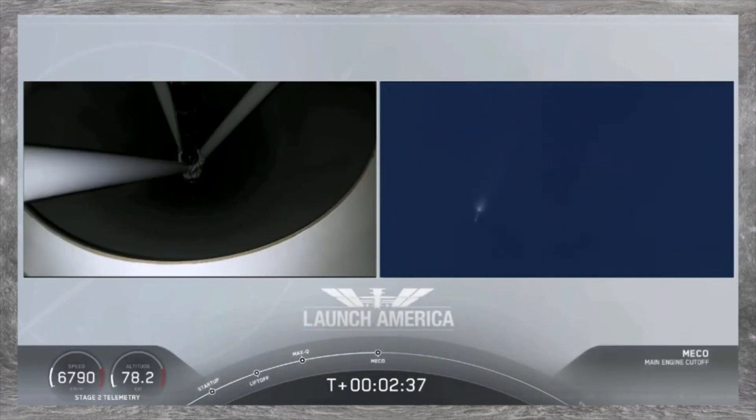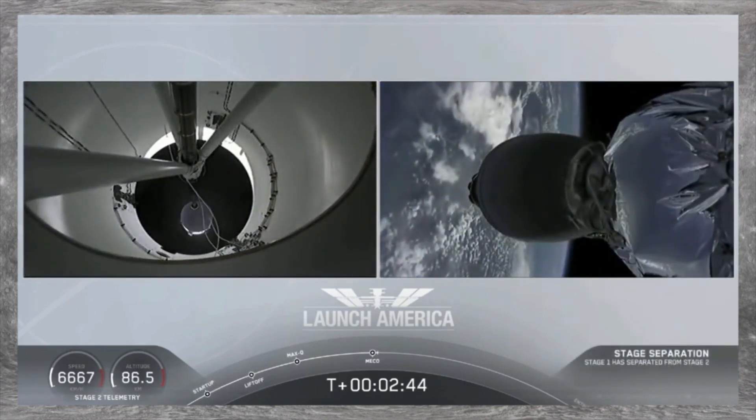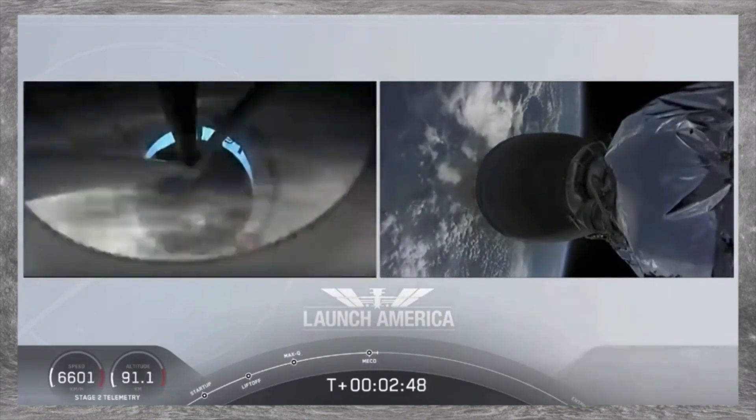And we have MECO. MECO confirmed. Falcon stage separation confirmed. MVAC ignition.